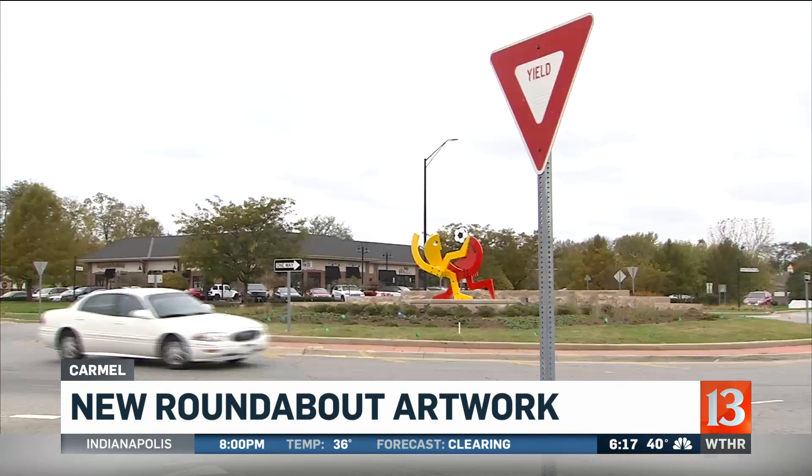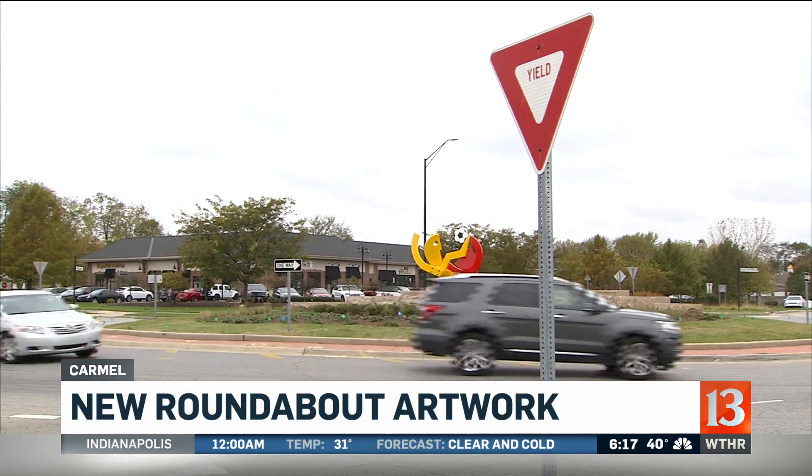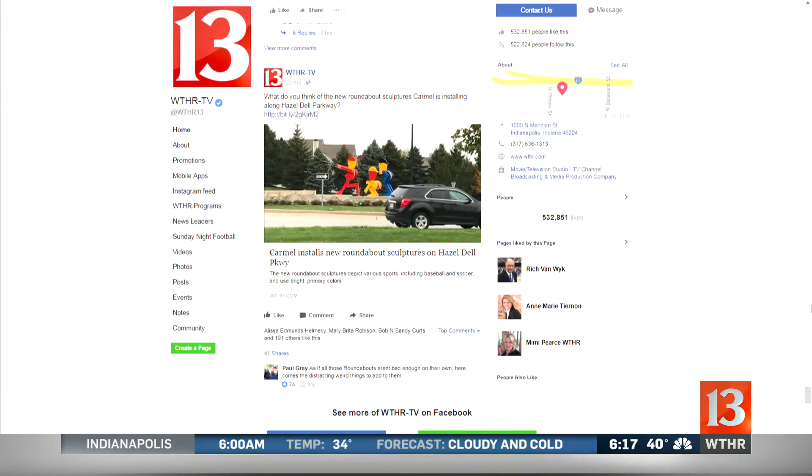Now, the sculptures are actually meant to block the view of oncoming traffic from across the roundabout, so you'll enter the traffic circle more quickly. You can join the conversation on those sculptures on our WTHR Facebook page tonight.